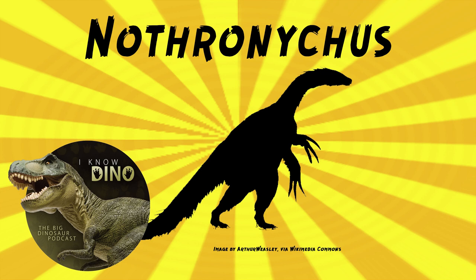Nothronychus mckinleyi was found in an area that included the ceratopsian Zuniceratops, hadrosauroid Heowati, tyrannosaurs, and lots of fossilized wood. You can see Nothronychus graffami at the Natural History Museum of Utah.